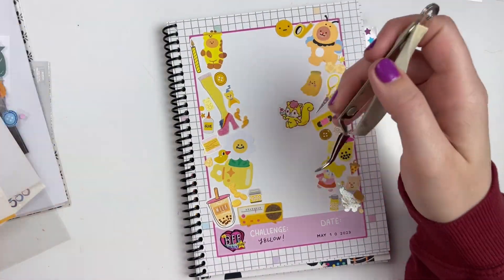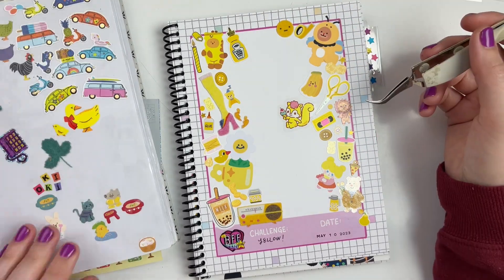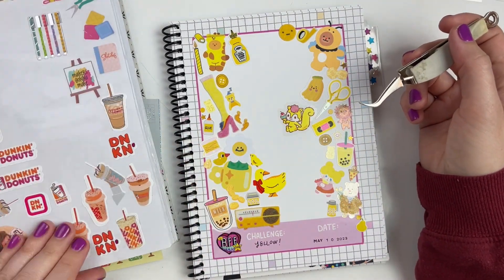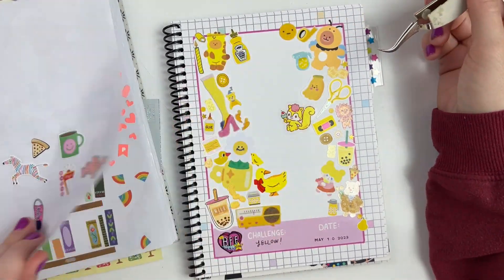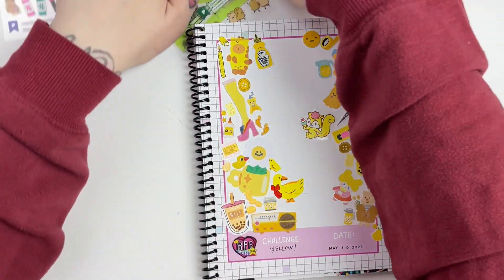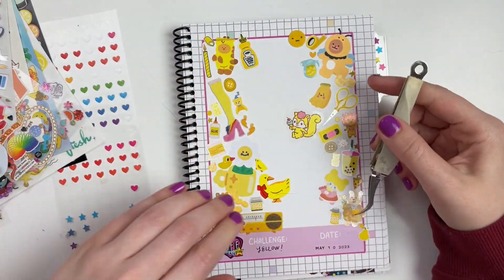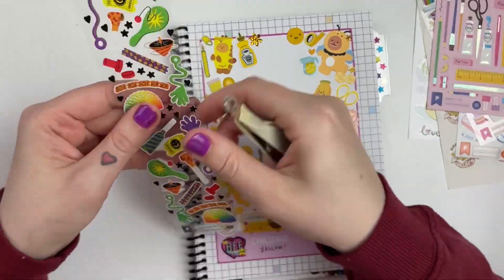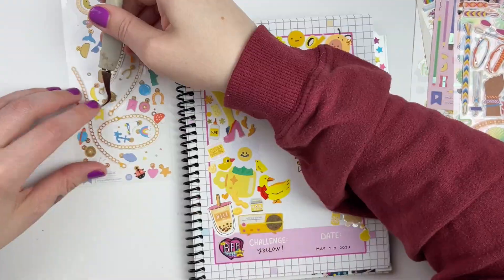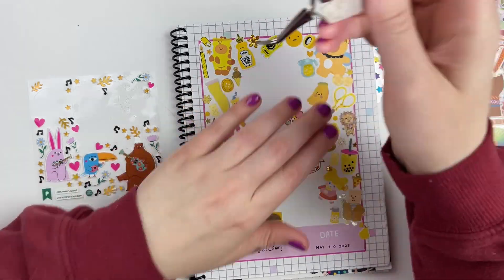My sticker books are a little messy and could really use some TLC to get them organized and add some new stickers. As I'm flipping through, a lot of the pages are a little bare. It definitely could use a bit of a refresh. But basically, having sticker books means I can just flip right through instead of going through sheets and sheets of stickers in a box. I love having a designated spot for my stickers within the parameters of this book — it really does make it easier to stick those stickers down.